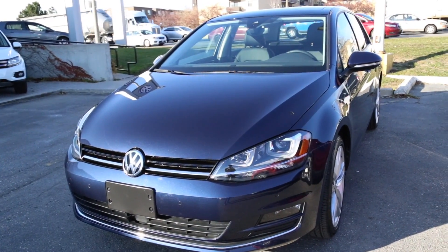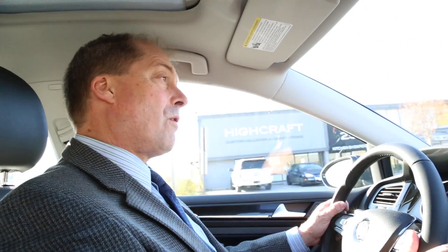So that's a quick wrap of the 2017 Golf. Whether you're looking for a Trendline, a Comfortline, or a Highline, please give us a call here at Don Valley Volkswagen. We'll be happy to arrange a test drive and go over all the features with you one-on-one.